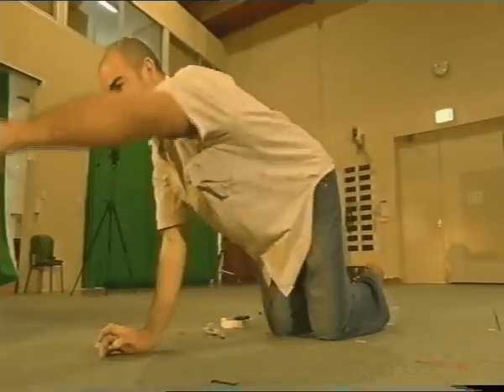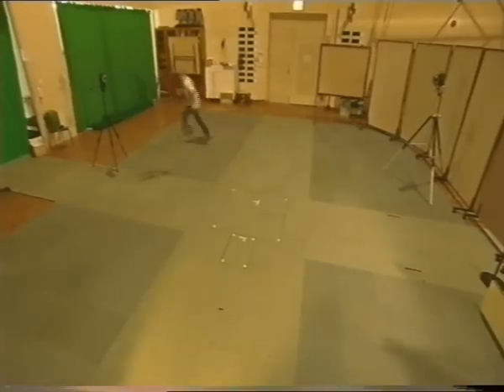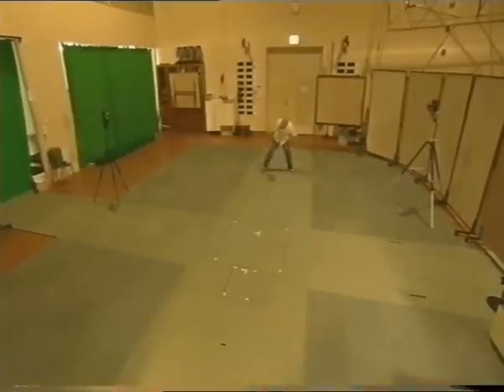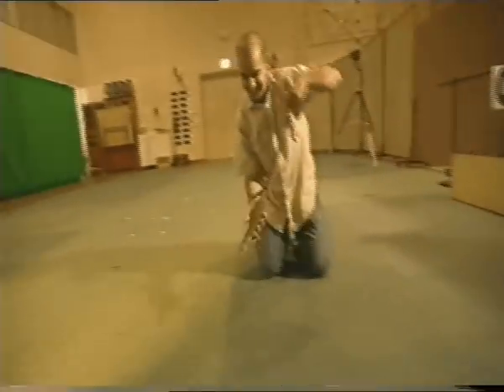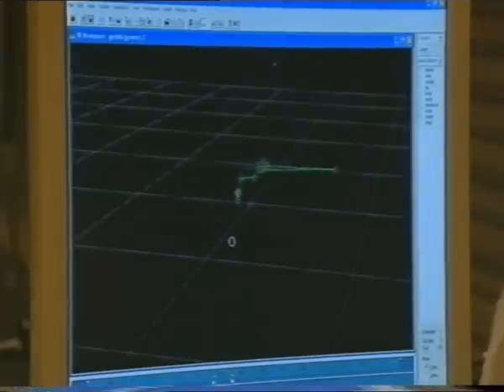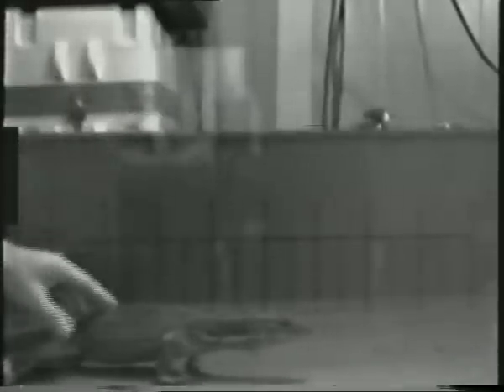Unfortunately for Chris, lizards don't behave nearly as well as cricketers. With this data, Chris is able to build computer models of the lizard's hind limbs. But to get the full body picture, we need to put the lizards on a treadmill, where we can look at them through a high-speed camera.